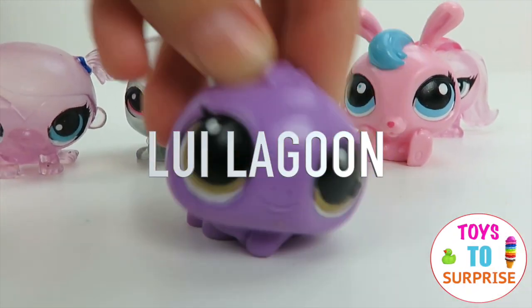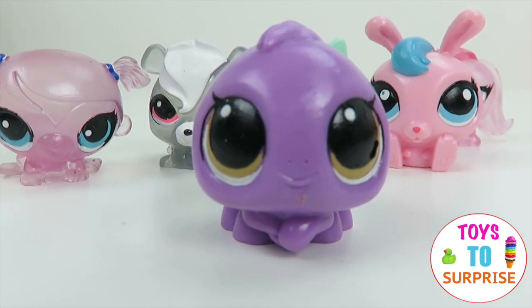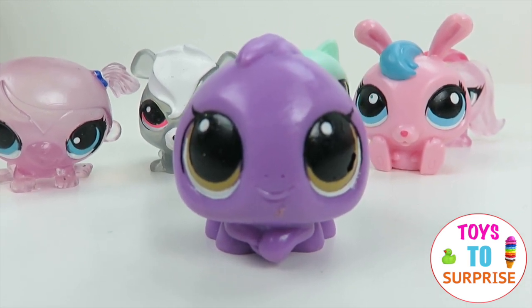We got a little spider — look at this! She's purple with brown eyes. All of them are so adorable, don't you agree?